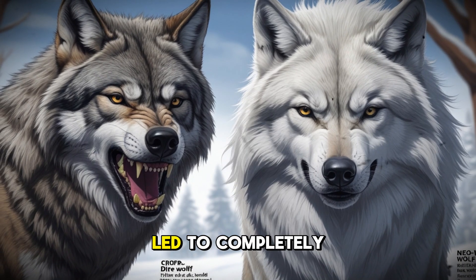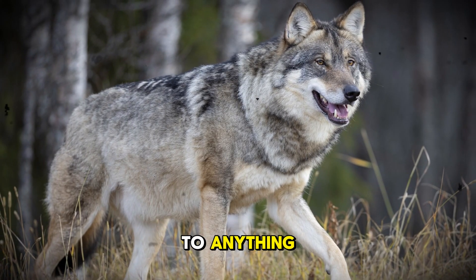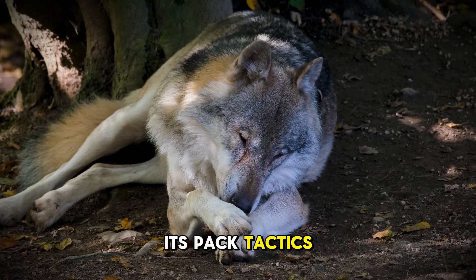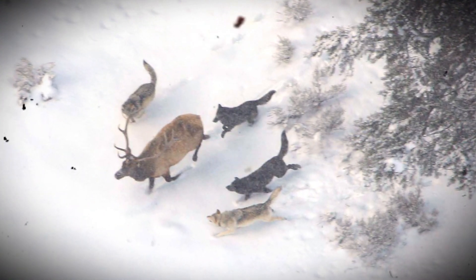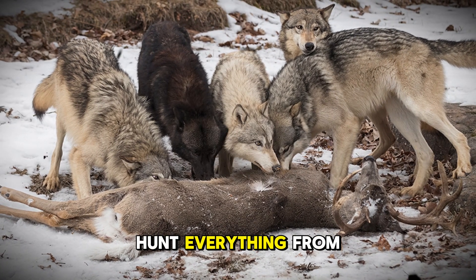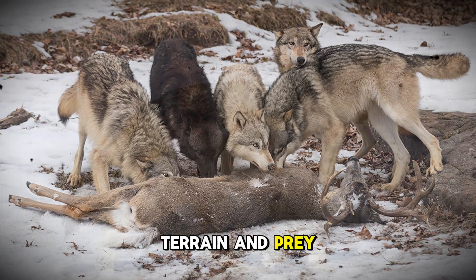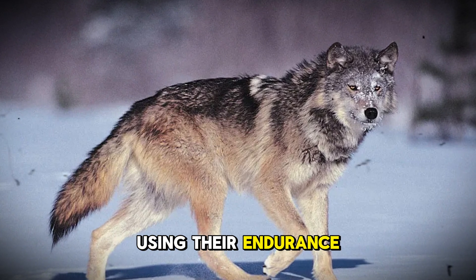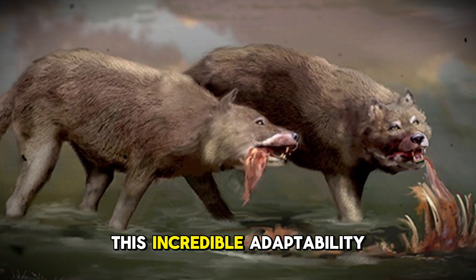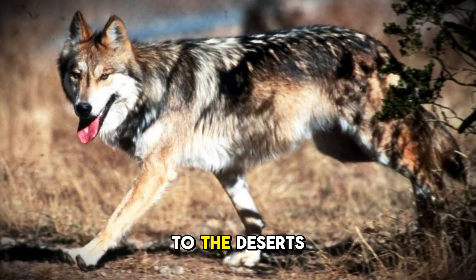Their physical differences led to completely different hunting strategies — one specialized for giants, the other adaptable to anything. The gray wolf is the ultimate generalist hunter. Its pack tactics are legendary, using complex communication and teamwork to take down prey much larger than themselves. Modern gray wolves hunt everything from deer to moose, adapting their strategies based on terrain and prey. They can chase prey for miles, using their endurance to exhaust their target. When food is scarce, they'll even eat berries or scavenge. This incredible adaptability is why gray wolves have survived in environments from the arctic tundra to the deserts of Arabia.